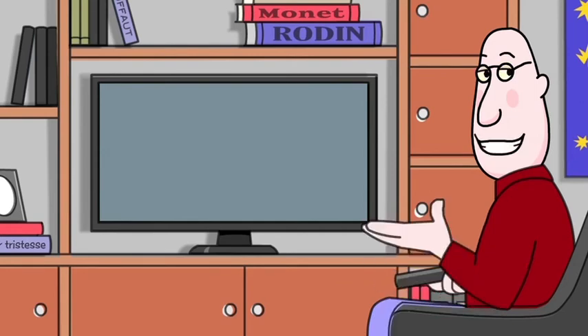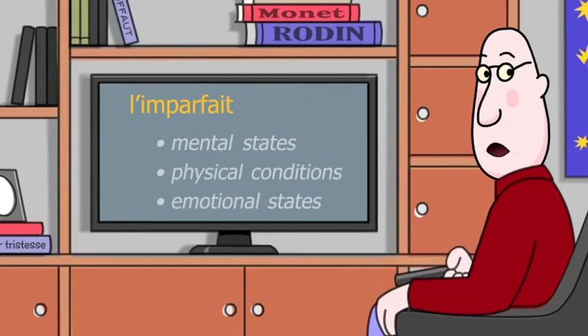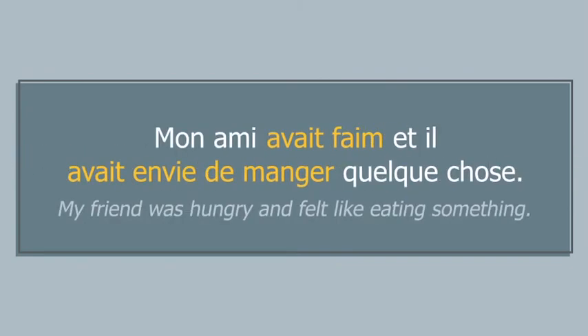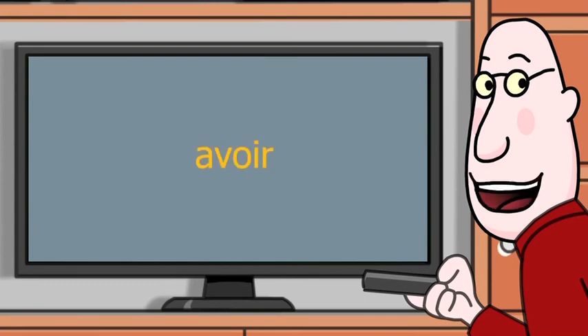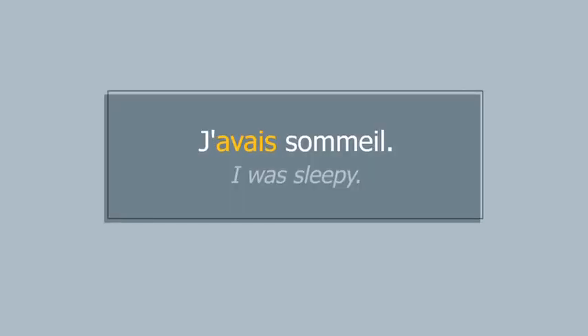Finally, use the imparfait to describe mental, physical, and emotional states or conditions. Karine était très inquiète. Mon ami avait faim et il avait envie de manger quelque chose. Remember that avoir has a different meaning in the imparfait and the passé composé: J'avais sommeil. J'ai eu sommeil.